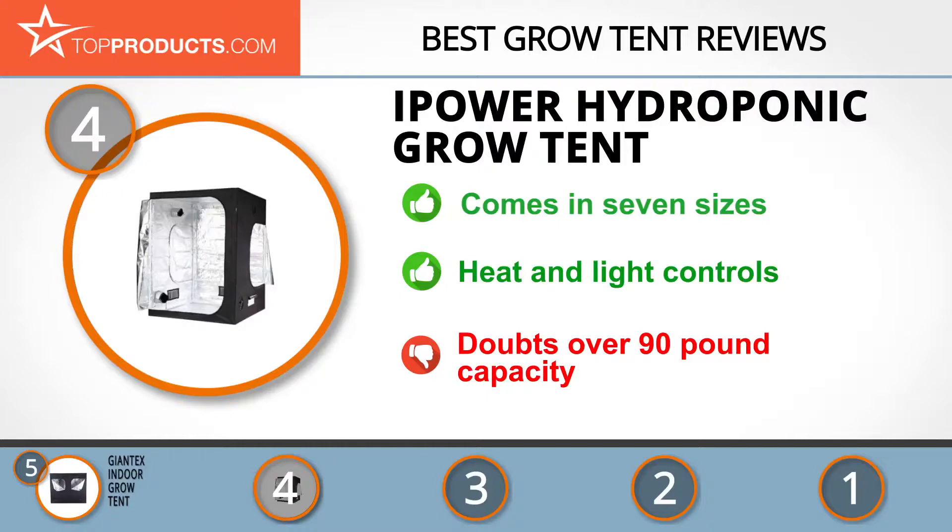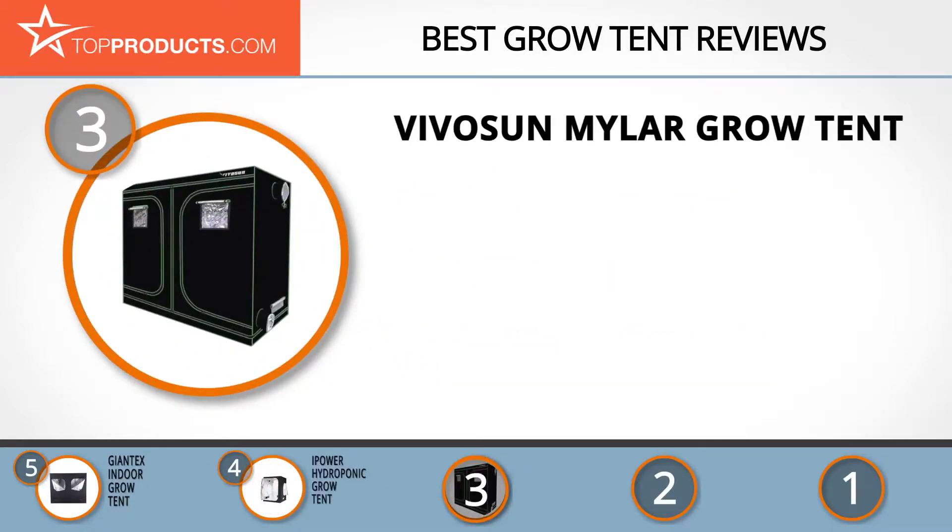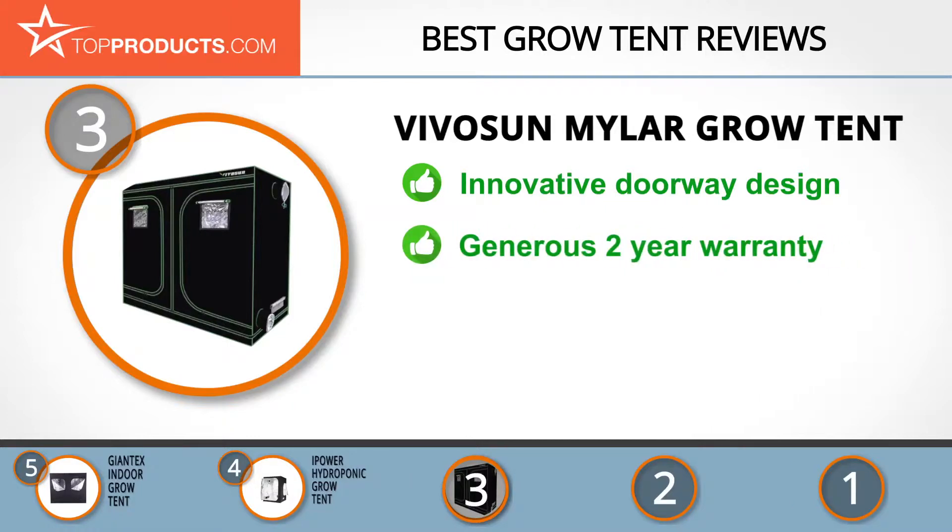At number three we have the Vivosun Mylar Grow Tent. Founded in 2013, Vivosun is trying to create excellent hydroponic equipment using high quality materials at affordable prices. The Mylar Grow Tent has a great design with solid metal poles and heavy-duty zippers that open its doorway so you can easily keep an eye on your plants.